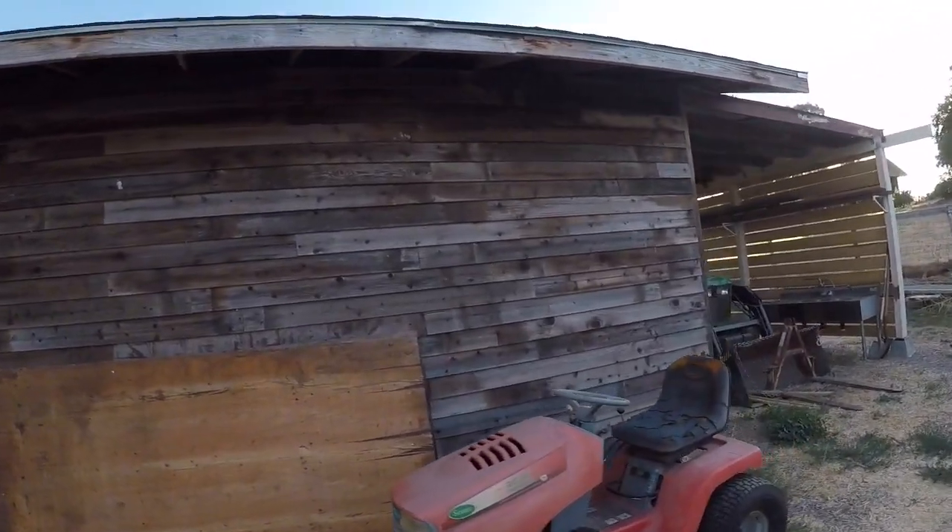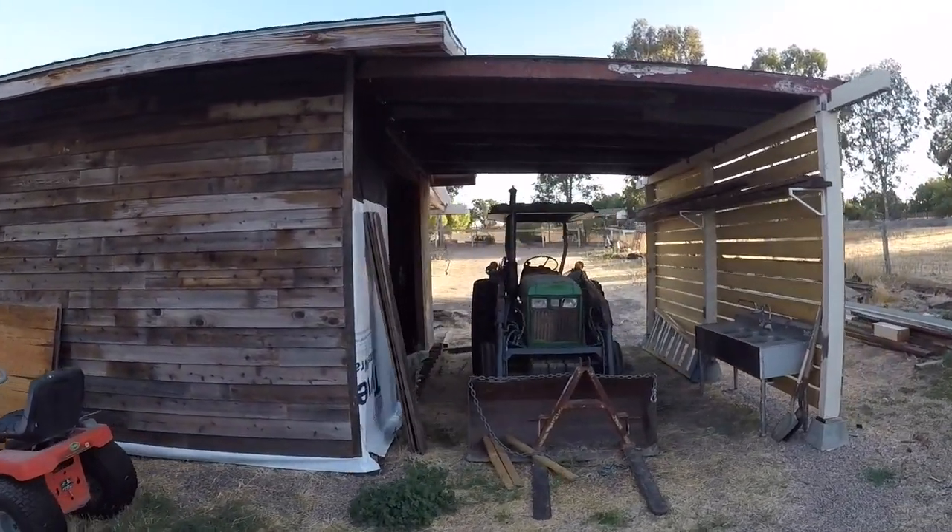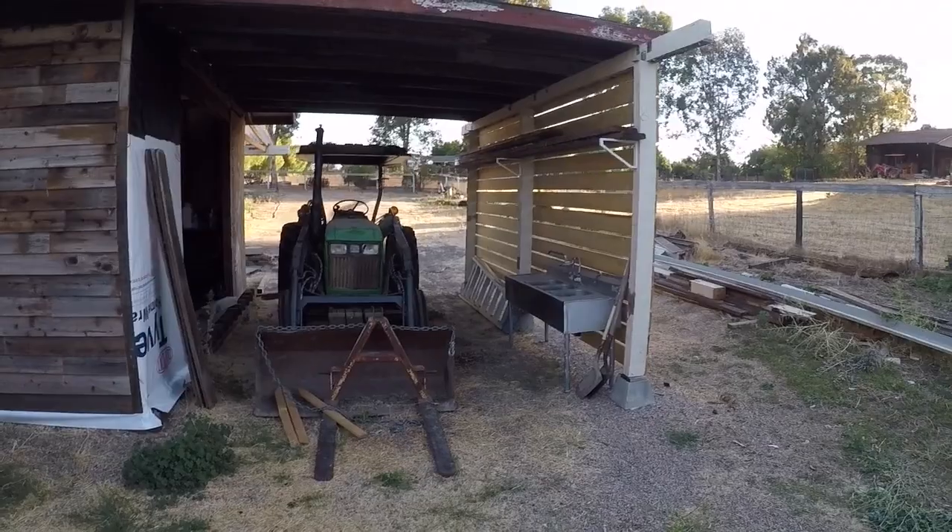I did a tractor port — check this out. Tractor port to protect the tractor from the rain, why not, right? Pretty cool. We recently got 12 more chickens.